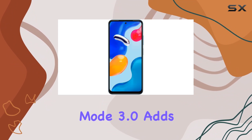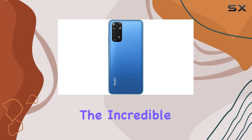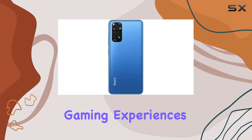Reading mode 3.0 adds to the experience by relieving eye strain. Powering this device is the MediaTek Helio G96, enabling the incredible 108MP camera and a smooth 90Hz refresh rate for both crisp shots and powerful gaming experiences.